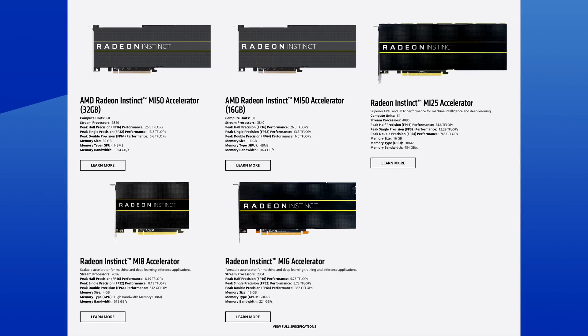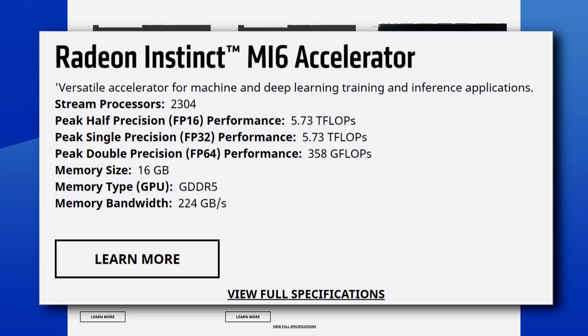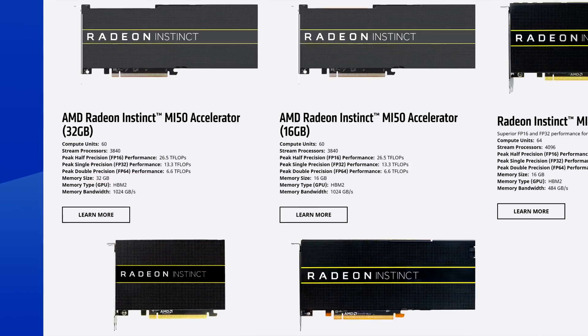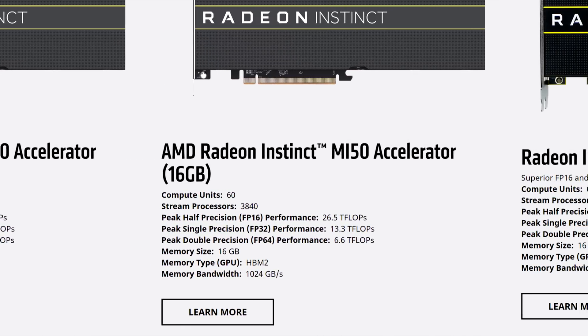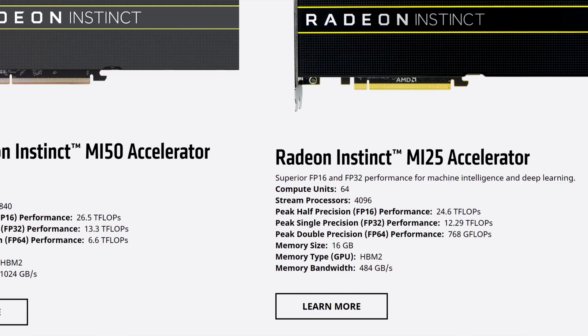AMD's current Radeon Instinct lineup starts with the MI6 accelerator with 36 compute units, but it jumps all the way up to 60 compute units for the rest of the lineup, except for the MI25, which has even more at 64 compute units. Now I know that it's a different architecture, but it would stand to reason that AMD would go higher than 40 CUs for data centers. I'll see what I can gather from the presentation tonight and update you guys tomorrow.